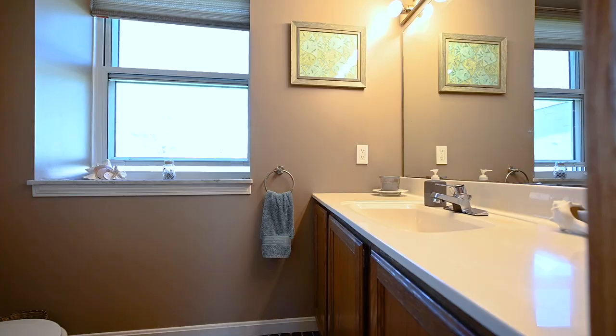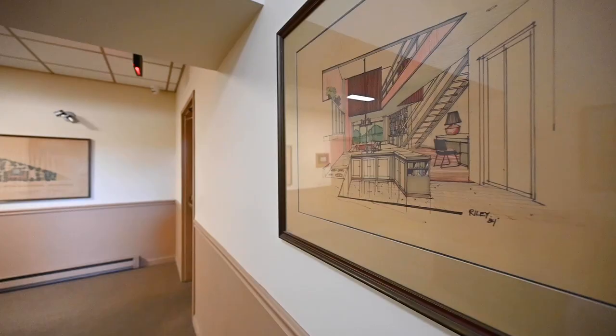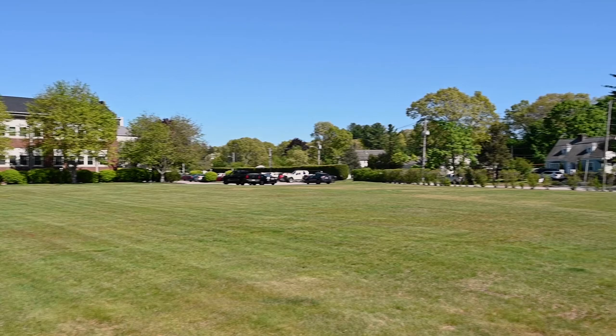There's a utility closet with washer and dryer hookups, or you can use the lower level coin-op laundry room with multiple modern machines. Cats are welcome here.